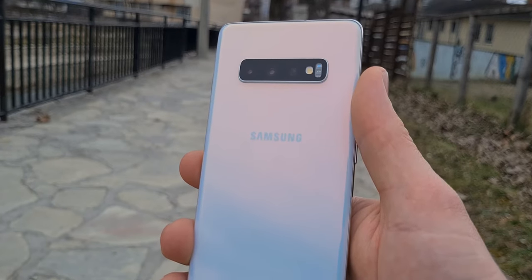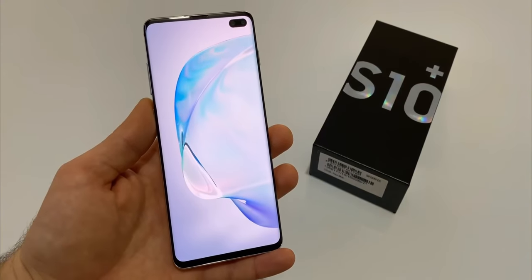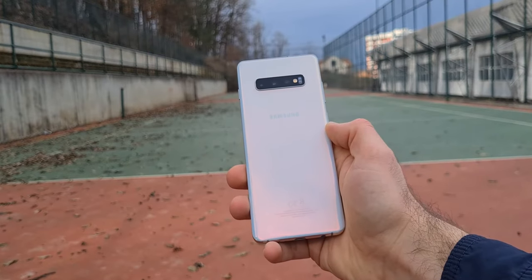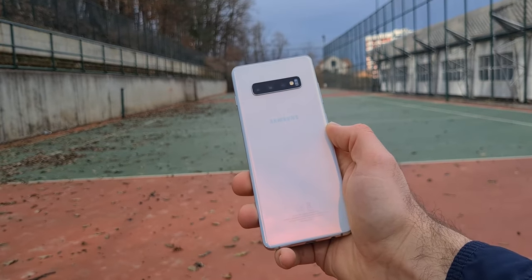Even after two years, I am still impressed by how good a phone the S10 Plus really is. It has a big display and a form factor that feels very good in the hand. For a price just under $400, the S10 Plus offers amazing value for money.